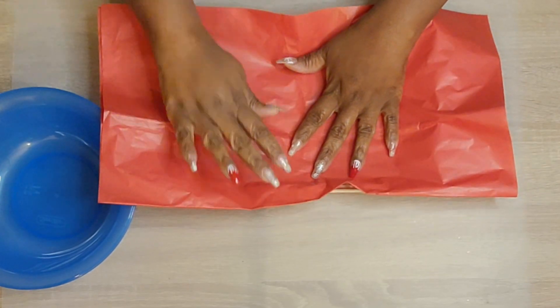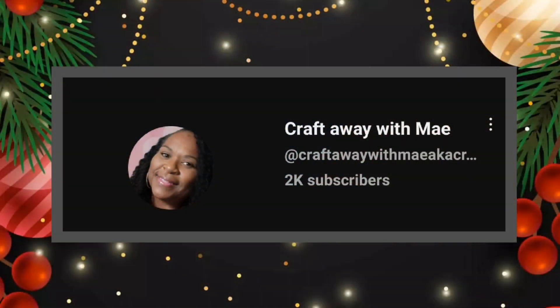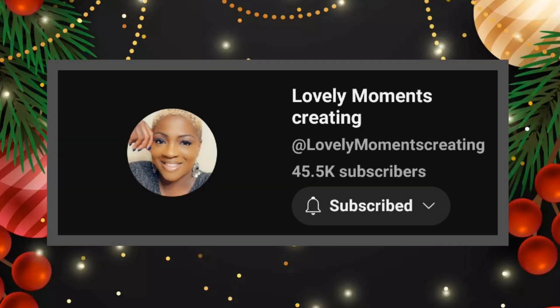Before we really get into the video, if you haven't already done so, please consider subscribing, liking, sharing, and commenting. Those comments are only desired and not required — I absolutely love chatting with you guys after each video. Also, it's about that time of the month where I get together with my girl Jenny from Lovely Moments Creating and we're bringing these ideas to you. Make sure you check out her information in my description box below. Stop by and tell her I said hello.